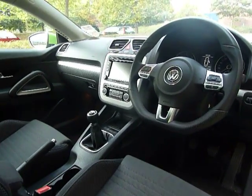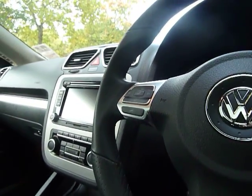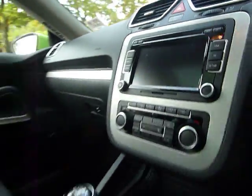As you can see, nice sporty steering wheel with your controls just mounted on there, which is a hands-free telephone kit. Confirmation of the mileage which is just there. You have dual zone climate control and also your information screen.